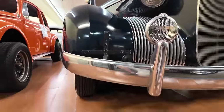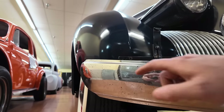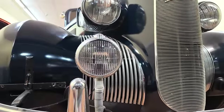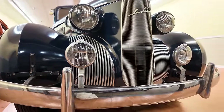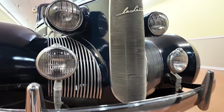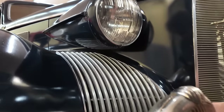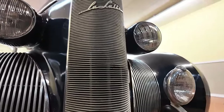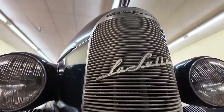Just look at what the bumpers look like — look at how it's layered. This one has accessory lights mounted to the bumpers themselves, plus two overriders and bumper guards. Look at these side grills and the main grill, where it says LaSalle — nice and proud there.